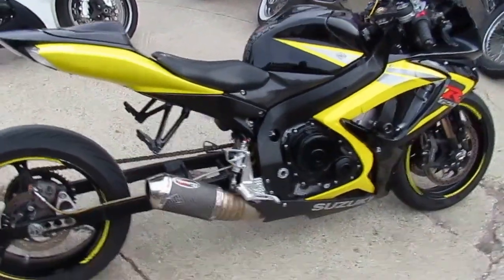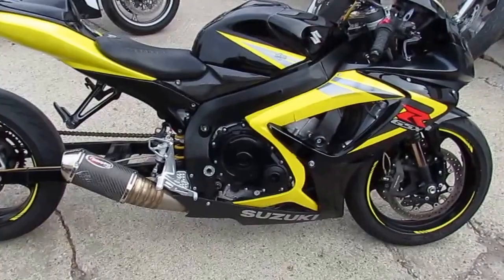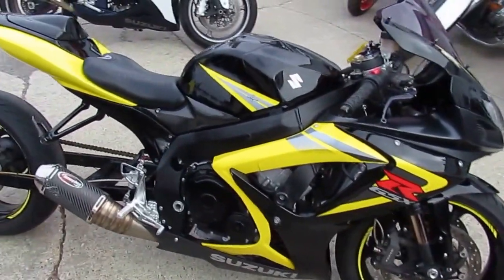Hey guys, it's ApprovalPowersports.com here. Today we've got a used Suzuki GSXR 750 for sale, only $49.99.